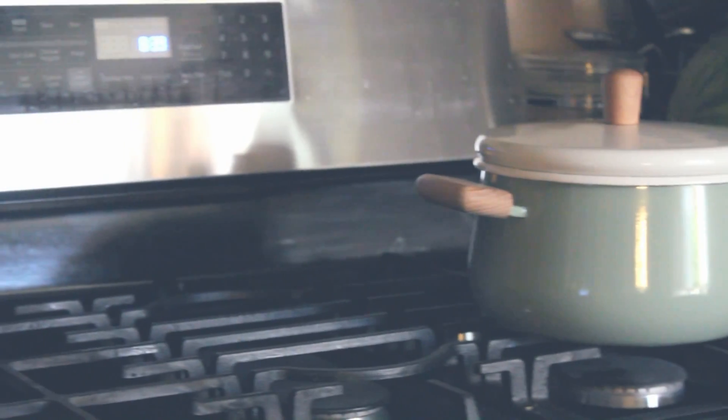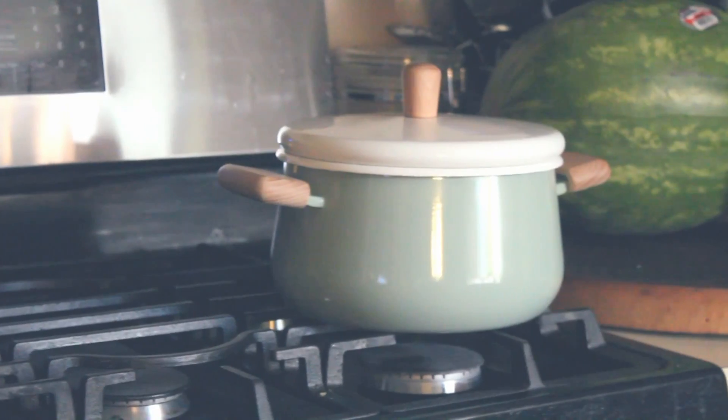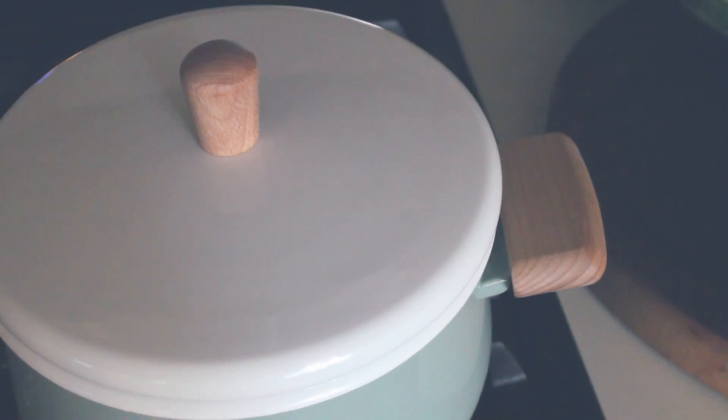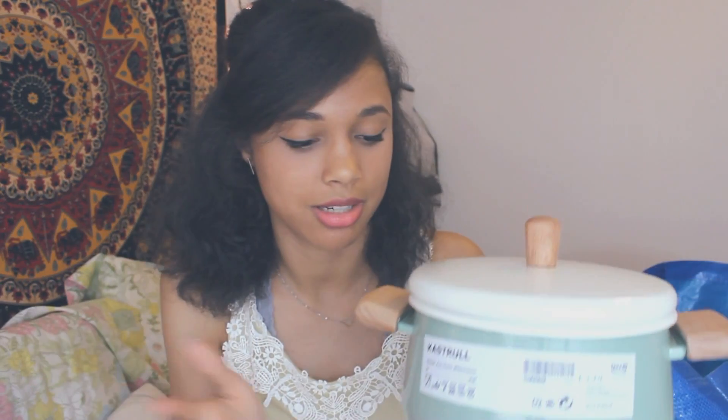The final item — I just think it's so darn cute. I really needed a better pot to cook pasta and stuff in because pasta is kind of a regular dish for me. I got this, which is my favorite color — mint green. It's called the Kestrel. I just think it's such a nice design. I love the wooden handles and the contrast of the off-white lid. Just a very pretty ceramic pot. I'll use it for a ton of different things — I couldn't pass it up.